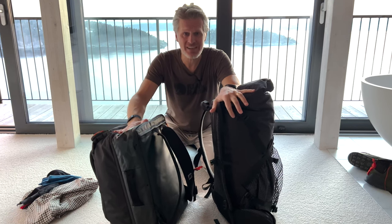So with that, I just wish you the best of luck and I hope you have an awesome time in the mountains.